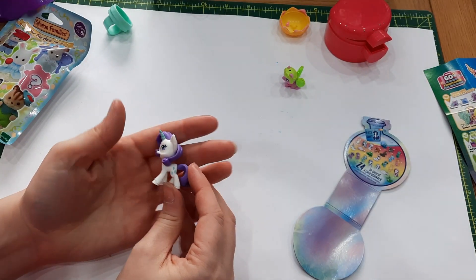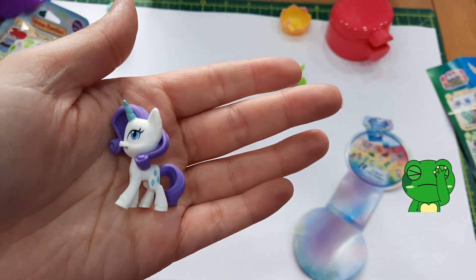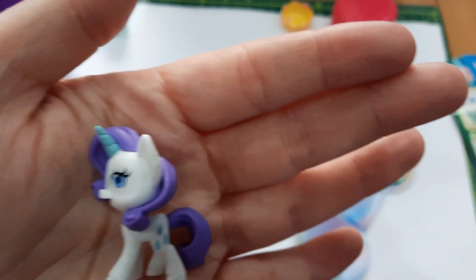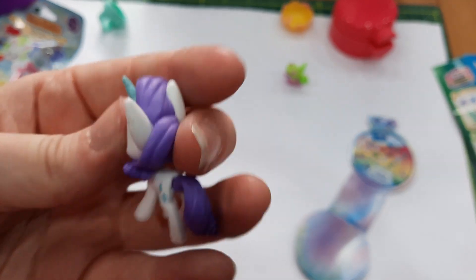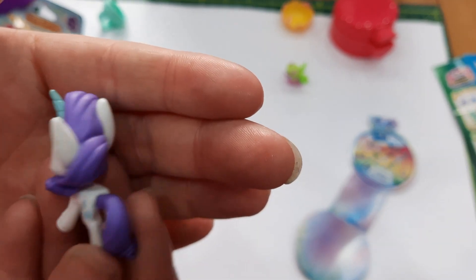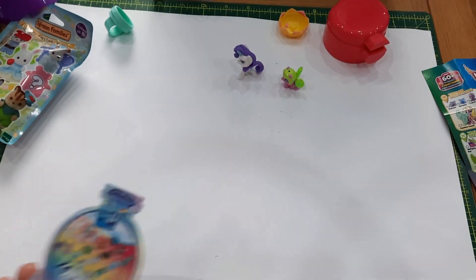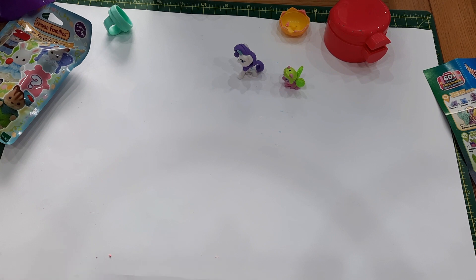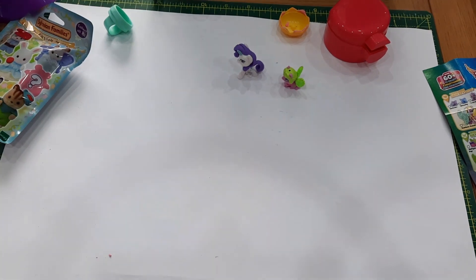Oh, it's a double! I think it's another Rarity — I'm pretty sure I already have Rarity. I know that because she's the only one I own whose name I actually know — all the other ones I've gotten I've been like, 'They're cute, no idea who they are.' But yeah, she's Rarity — she's got her little diamond cutie mark. She's very cute and I don't mind. You could probably repaint her if you had a double — just an idea.